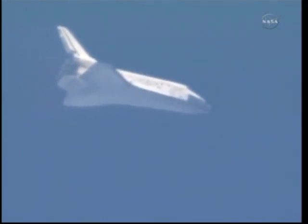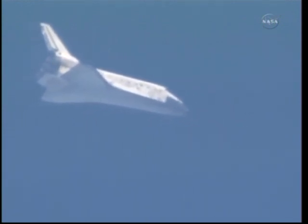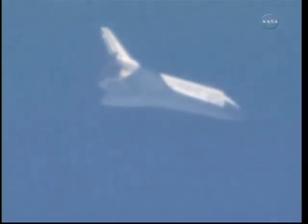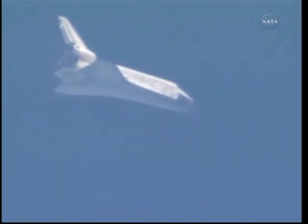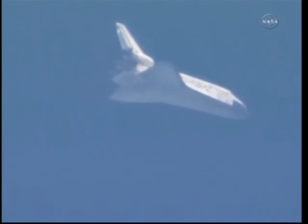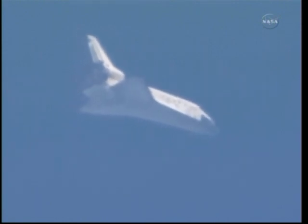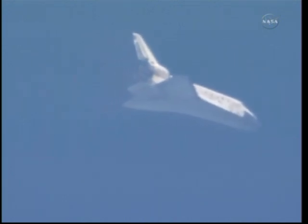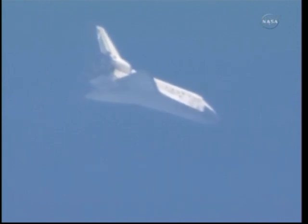X-wings are now level. Discovery now traveling 654 miles an hour, about to go subsonic. Its altitude 9 miles, range to 27 miles.